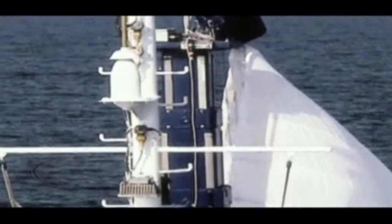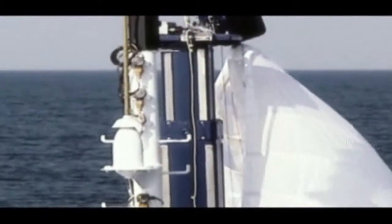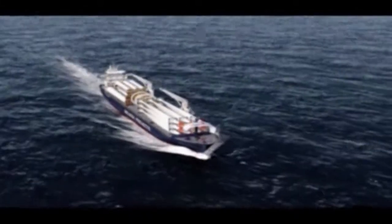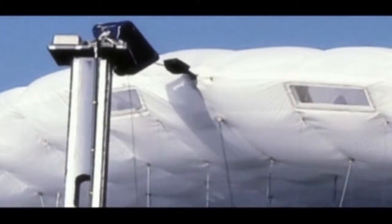It is estimated that 5% of global CO2 emissions is due to shipping. So the reintroduction of wind power to international cargo ships is a move that could help reduce the high levels of atmospheric carbon.